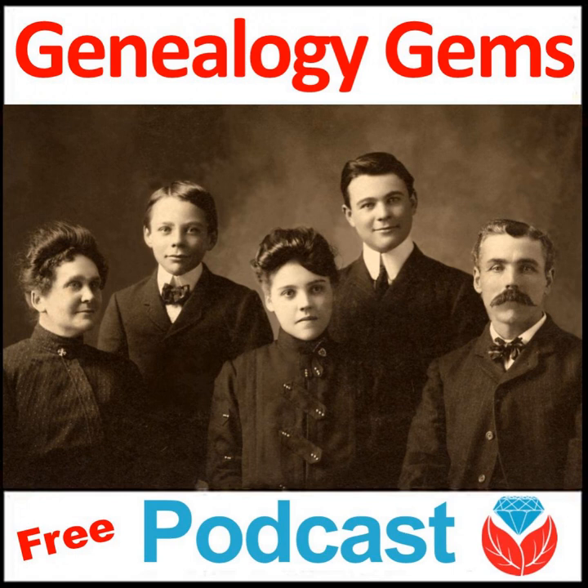But first, I wanted to share a tip from Episode 7 of Elevenses with Lisa — my brand new YouTube live show. You can watch it live on Thursdays at 11 a.m. Central, and if that doesn't fit your schedule, you can always watch the video replay on our Genealogy Gems YouTube channel. At genealogygems.com I have show notes with an article for each episode including the video and all the notes.